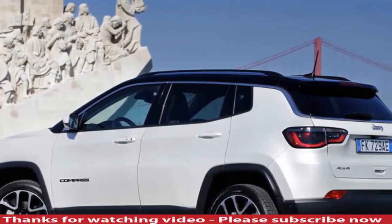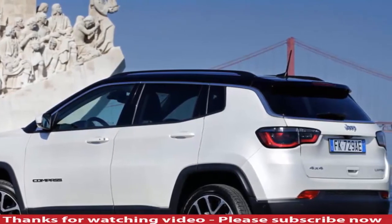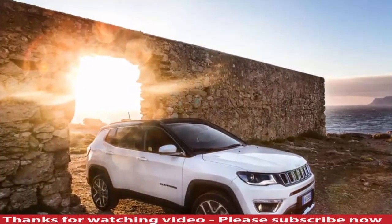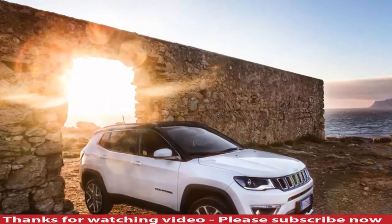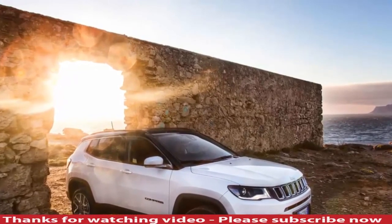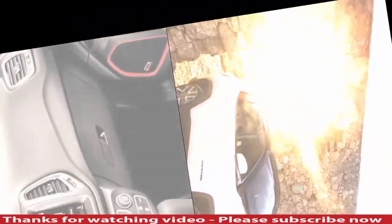The steering is also very light — good at low speeds but less reassuring on the motorway. Add some wallowing body roll around corners and the Compass isn't as composed on the road as the likes of the Seat Ateca. It does settle down to a comfortable cruise on the motorway, even if harsh potholes will send a jolt through the cabin at lower speeds.